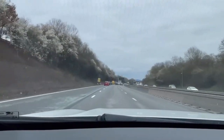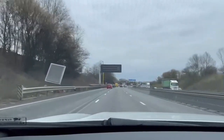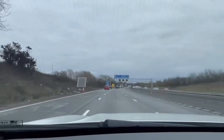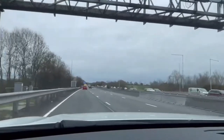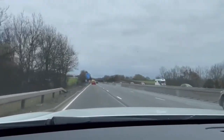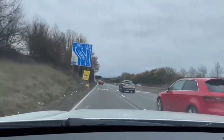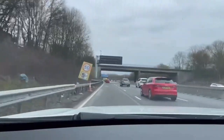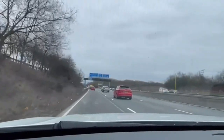We're now on our way to the M40 interchange. The M42 continues towards Shirley, Solihull, Birmingham Airport, Tamworth and Nuneaton. Now approaching the M40 interchange.